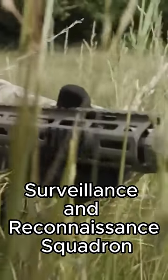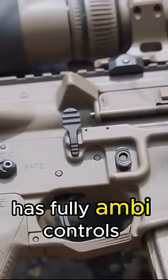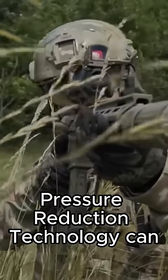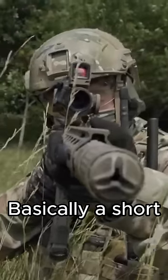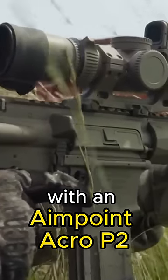Surveillance and Reconnaissance Squadron and the Ranger Regiment to supplement the L85. The new rifle has fully ambi controls and a 13.7 inch barrel. It comes equipped with the Knights MCQ Pressure Reduction Technology Can — basically a short flow-through suppressor — and a Vortex 1-6 with an Aimpoint Acro P2.